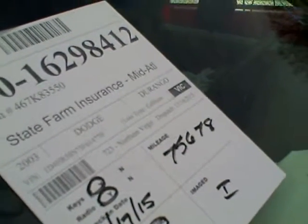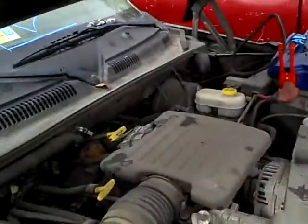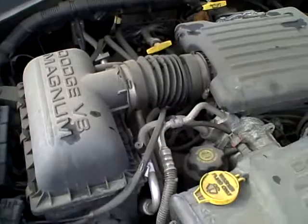We're at RRO21. It's a 2003 Dodge Durango with 75,678 miles on it. It has a 4.7 liter motor, here at Lou's Auto Service and Salvage.